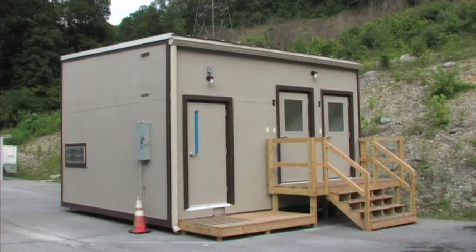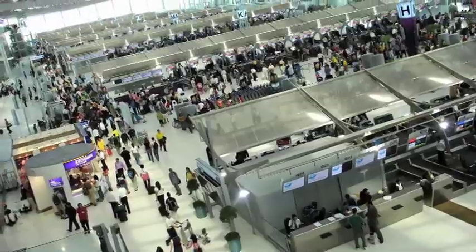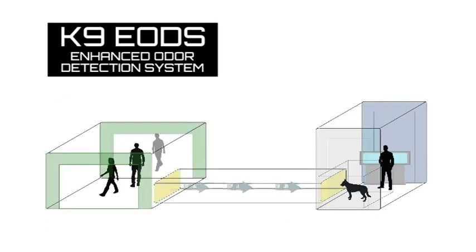The system is extremely flexible and may be configured any number of ways to meet specific client requirements and to retrofit virtually any existing site for installation. The size, configuration, and location of the screening room may vary based on operational parameters.